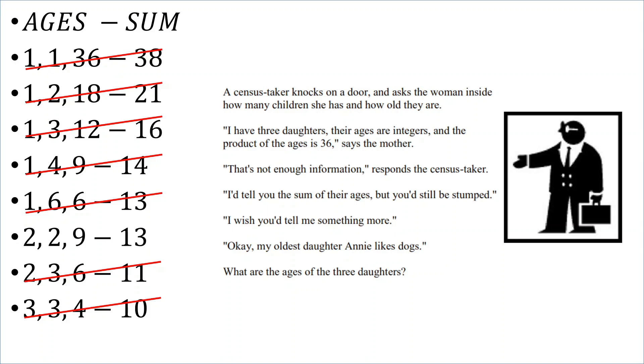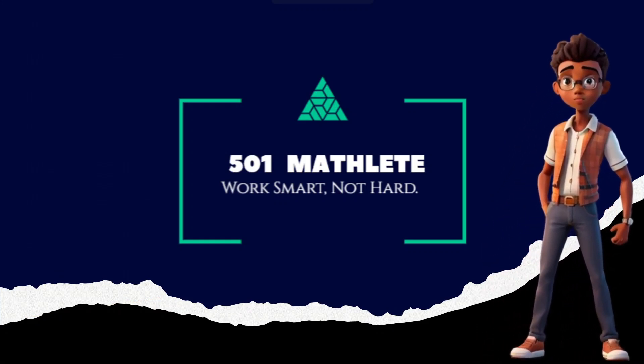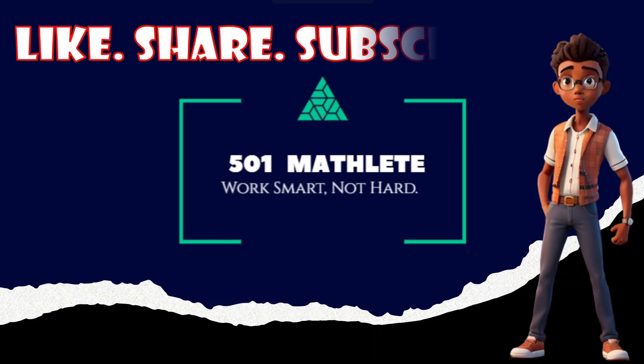Did you get it right? If so, comment below. And as always, if you found this video useful, please feel free to hit that like button, share with others, and subscribe if you're new here.